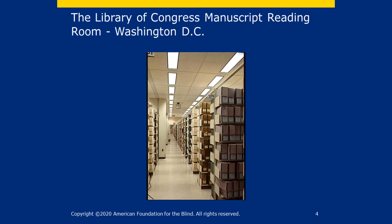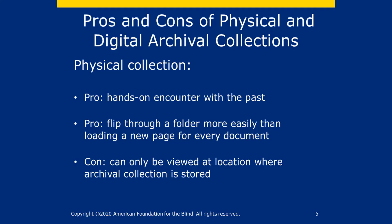Most archives look like this. But as the internet becomes a more important part of our lives, many archives are becoming digital — meaning you can access amazing artifacts and fascinating documents at your fingertips. Take a moment to think about the pros and cons of physical and digital archival collections. What can you do in a physical archive that you cannot do in a digital archive and vice versa? Pause this video to consider your answer. For example, how would it feel to see the original Declaration of Independence at the National Archives in Washington DC?